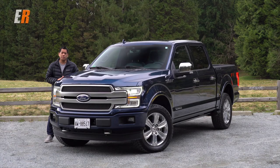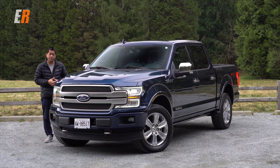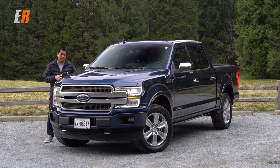Do you know what the best-selling vehicle in North America is? If you said the Ford F-Series pickup truck, you'd be correct. Today we are testing the F-150 from Ford. This is the Platinum version. But what makes this F-150 different is that this is the very first one to be powered with a diesel engine.